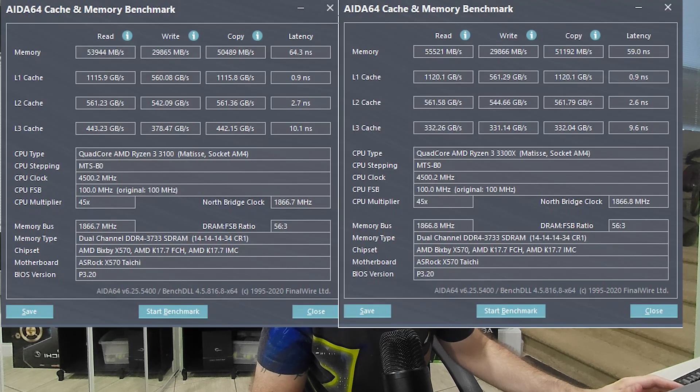Right out of the gate, I'm going to post up a picture of the IDA64 memory and cache benchmark. With both IDA pictures up, you'll notice that the Ryzen 3 3100 is about 5 nanoseconds slower than the 3300X. That's actually not that bad — I was expecting more than that. That shouldn't make that much of a difference in games. Judging by the numbers on paper, a 5 nanosecond difference is not that much for a CCX of 2-and-2 versus a unified CCX of 4.